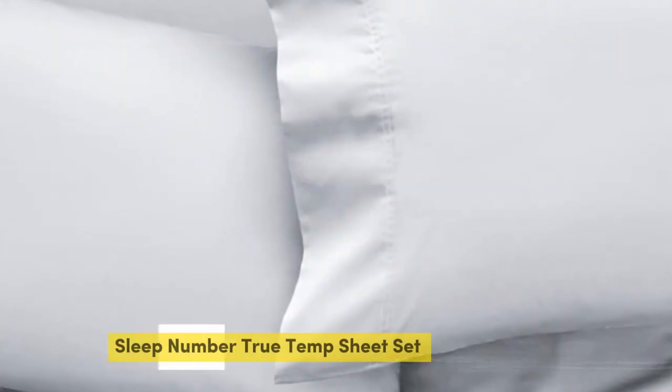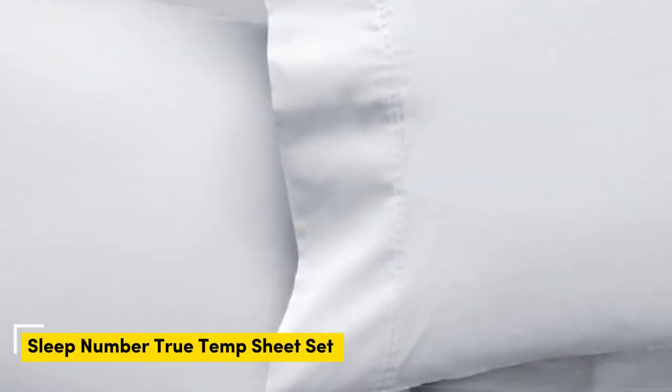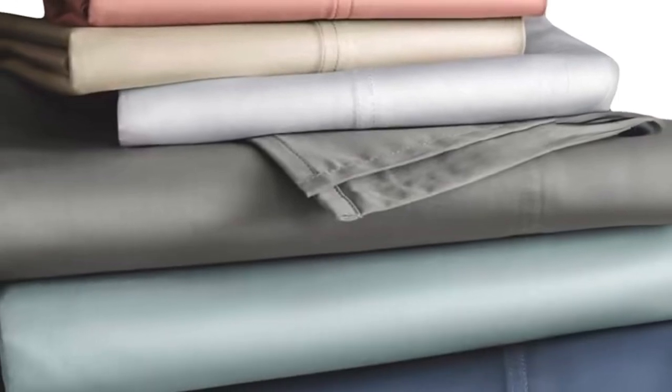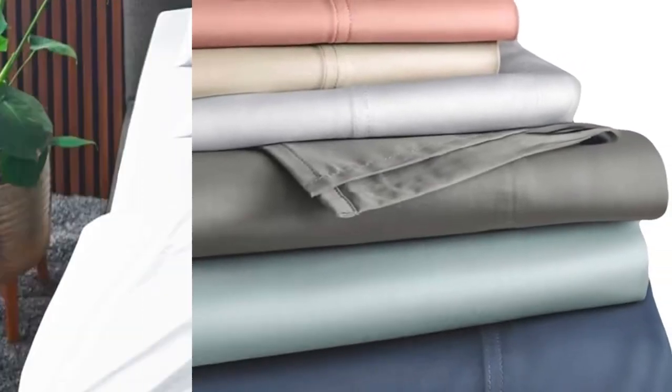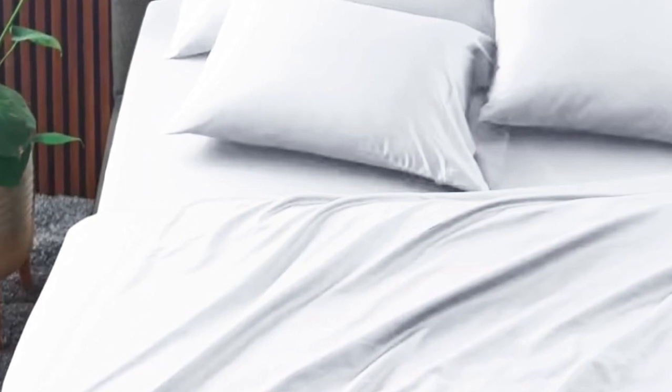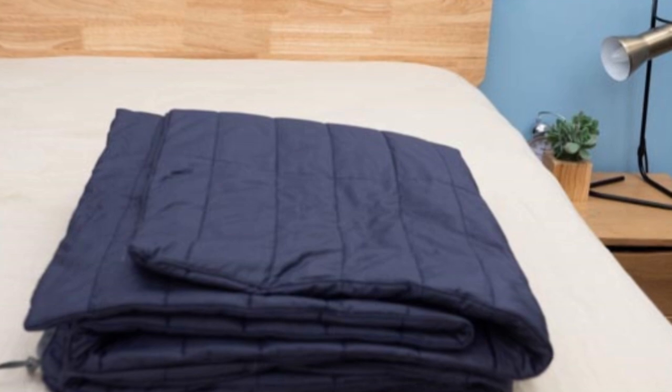Number 2. The Sleep Number True Temp Sheets are specifically designed to hug your mattress tightly. You shouldn't worry about this set slipping off your mattress if you toss and turn at night. Of course, these sheets wouldn't be on this roundup if they weren't cooling. The key feature of these sheets is the 37.5 Active Particle Technology. These sheets will continually adapt to your body temperature as the night goes on.